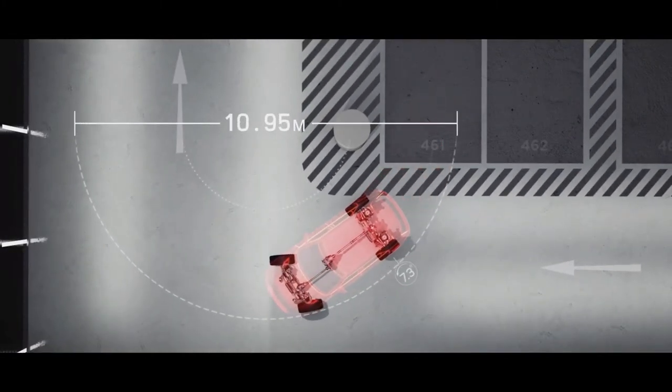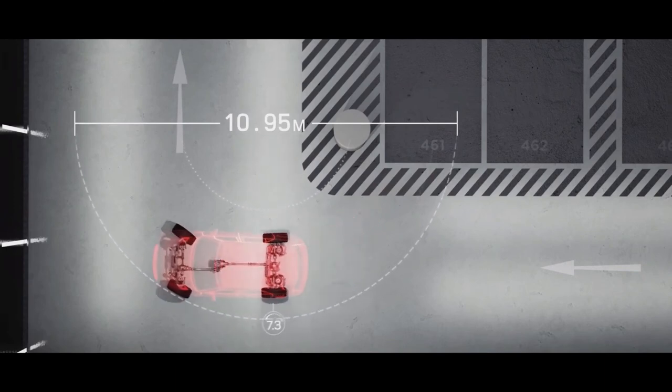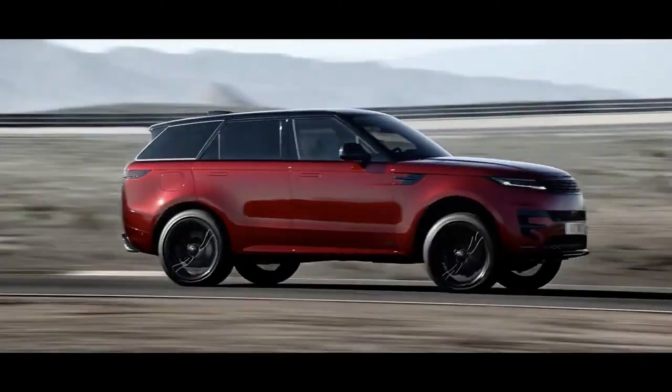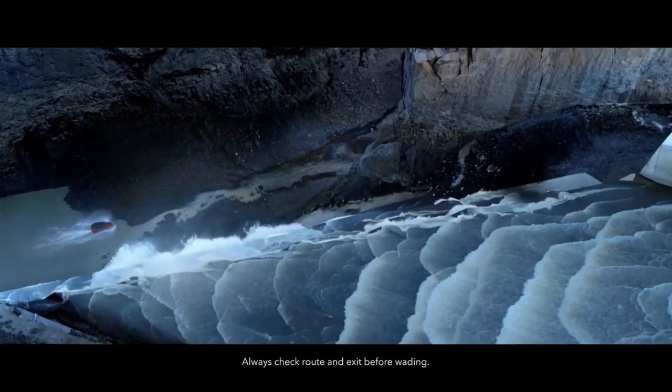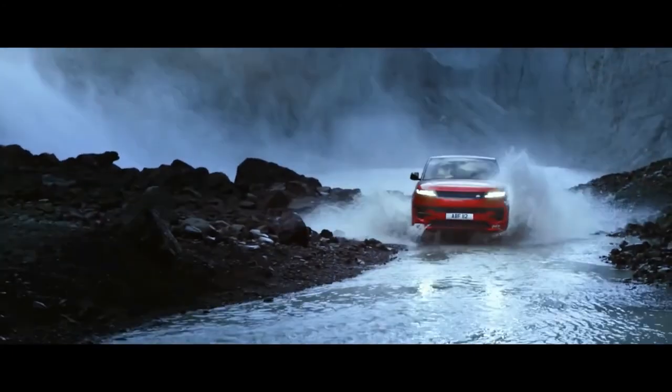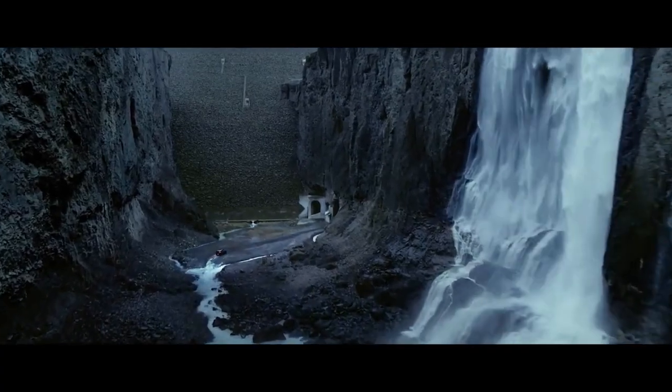The Range Rover Sport can climb 45-degree slopes and cross rivers up to 35 inches deep off the beaten path. When you combine that with cleaner, more dynamic styling and a slew of new technologies, you have a mighty compelling SUV. Thanks for watching and give your comments below.